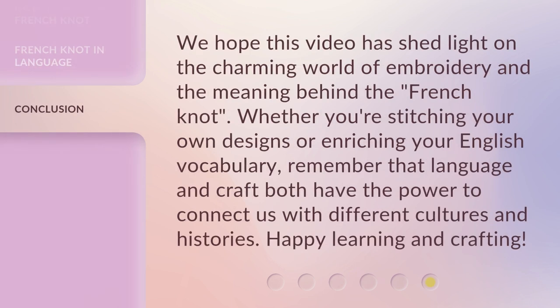We hope this video has shed light on the charming world of embroidery and the meaning behind the French knot. Whether you're stitching your own designs or enriching your English vocabulary, remember that language and craft both have the power to connect us with different cultures and histories. Happy learning and crafting!